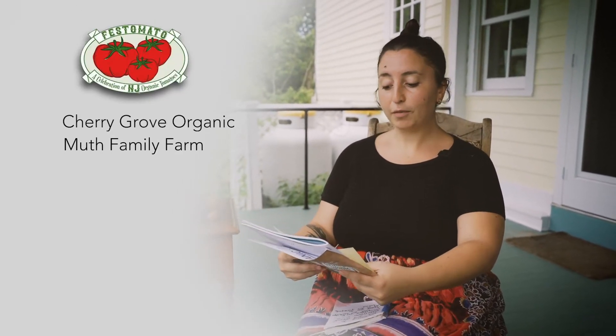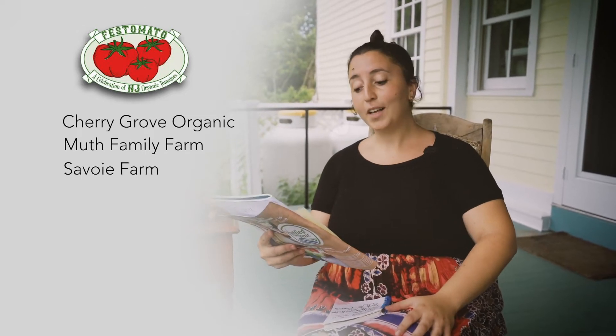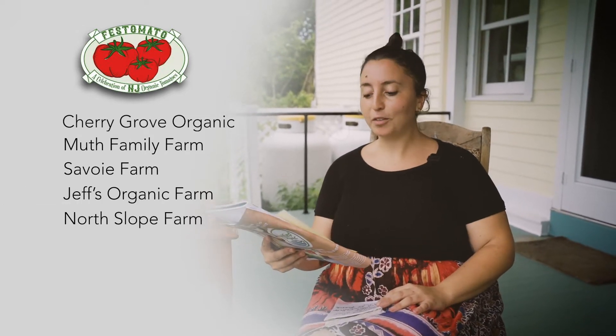We're at North Slope Farm in Lambertville, West Amwell, New Jersey. Thanks to Mike for hosting us here at North Slope Farm, and thank you to all of our participating farmers who have given us some delicious and beautiful tomatoes for us to sample today. Thank you to Cherry Grove Organic, Muth Family Farm, Savoy Farm, Jeff's Organic Farm, North Slope, Martinette and Chickadee Creek Farm. I hope you enjoy our little Festamato via your computer.